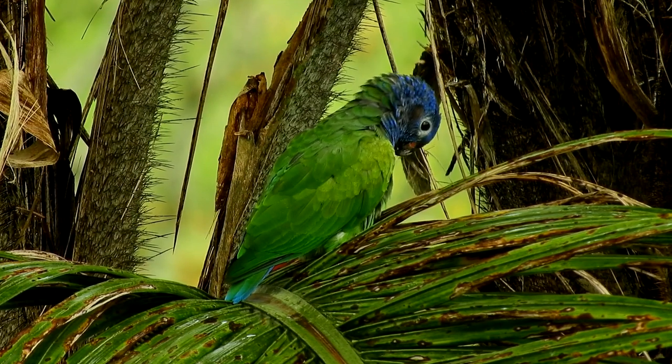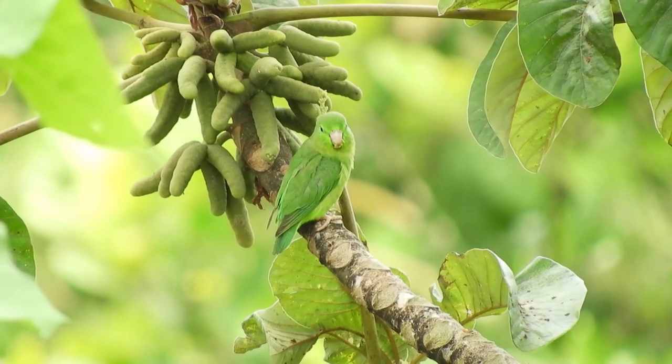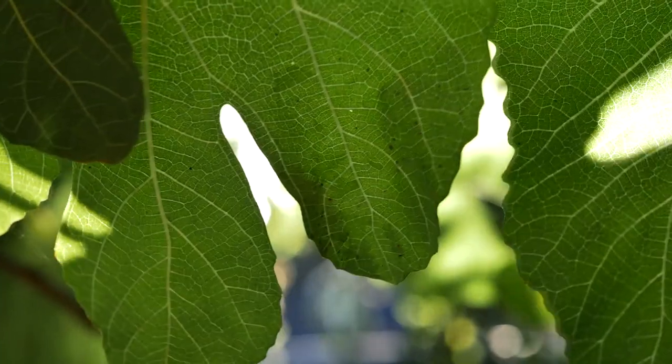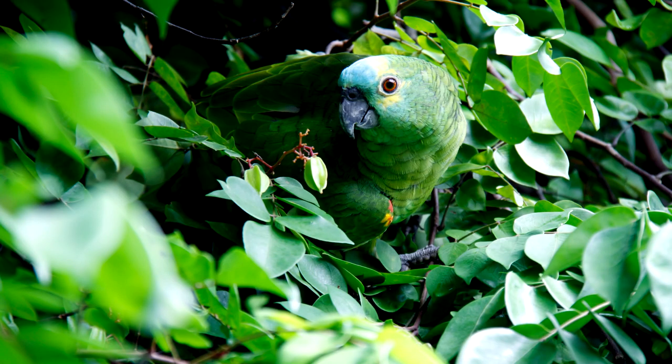Leaves provide shade and camouflage for many birds. Check out how well these green birds blend in with leaves. Leaves also give shelter from sun and rain. If you ever wondered where birds go when it rains, they go into trees.